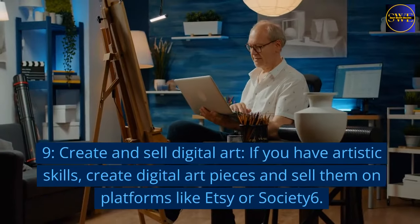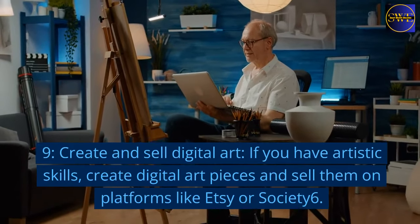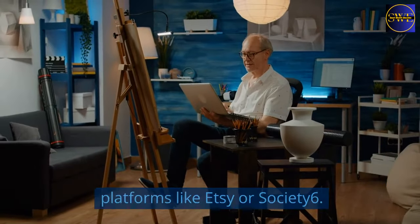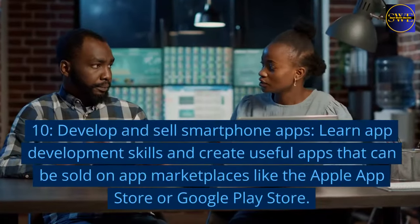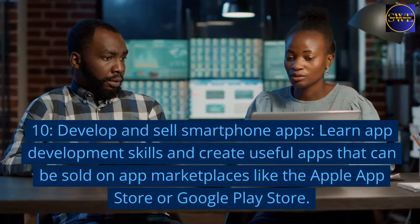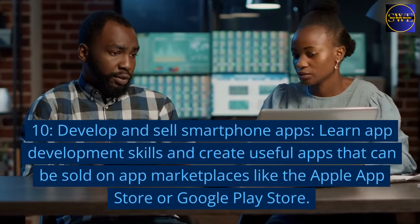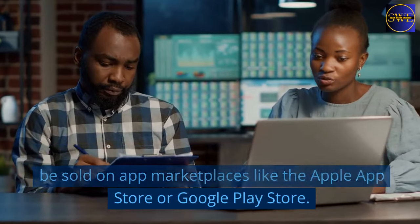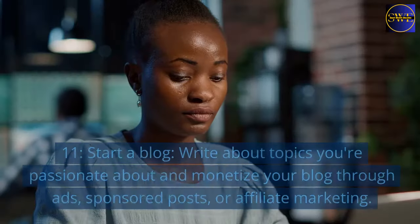9. Create and sell digital art. If you have artistic skills, create digital art pieces and sell them on platforms like Etsy or Society6. 10. Develop and sell smartphone apps. Learn app development skills and create useful apps that can be sold on app marketplaces like the Apple App Store or Google Play Store.